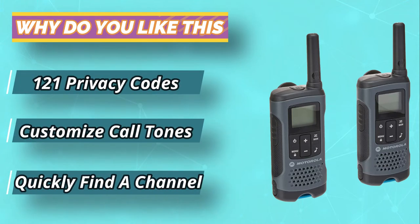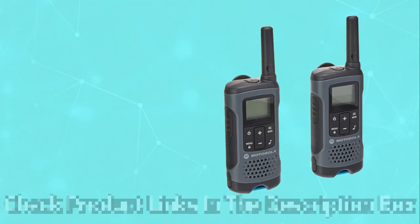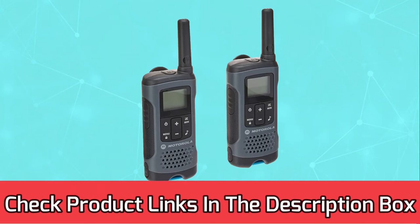For current prices and discounts, check the links in the description box.